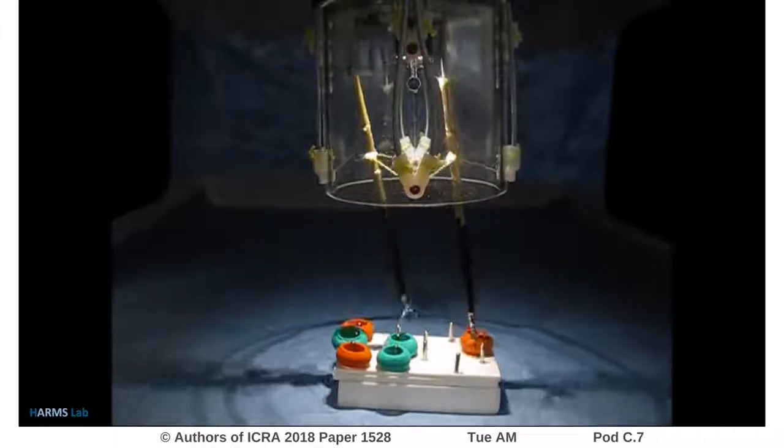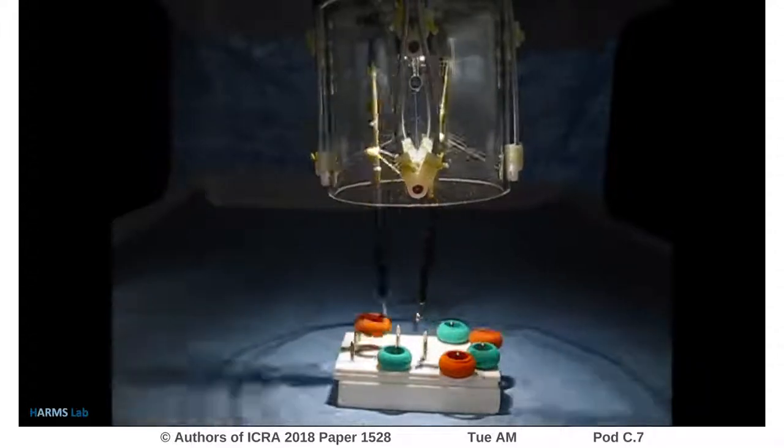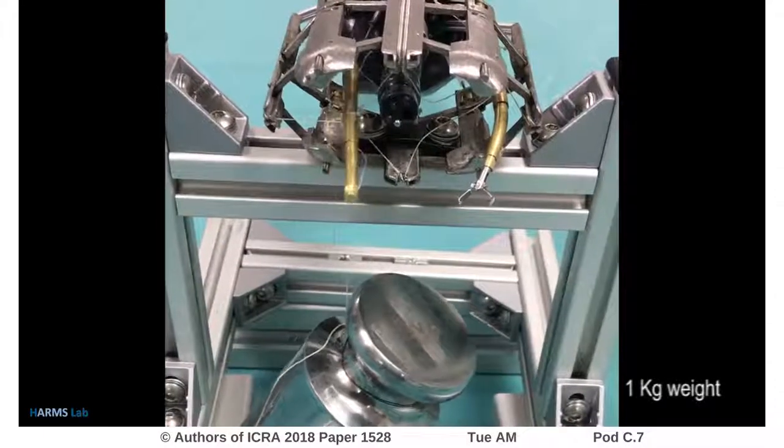The dexterity and bimanual control of the system is here shown with a peg transfer task. Another technical advantage is the high force exertion capabilities of the instrument, capable of forces of more than 40 Newtons.